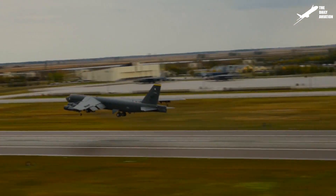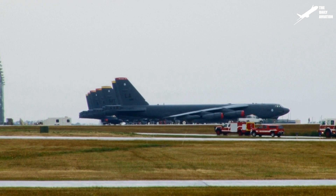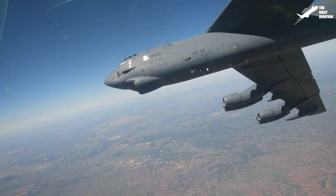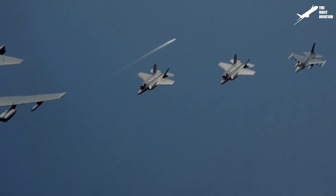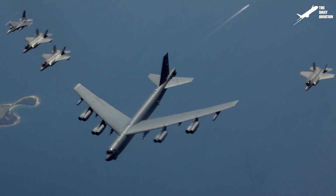Produced by Boeing in the 1950s, 740 B-52s were built in different versions until 1962, and it has been in service for more than 60 years within the U.S. Air Force, who plans to fly it until 2050. This would make a century of service.